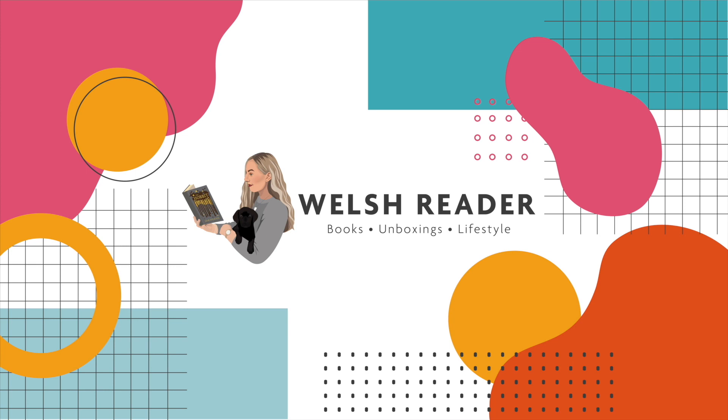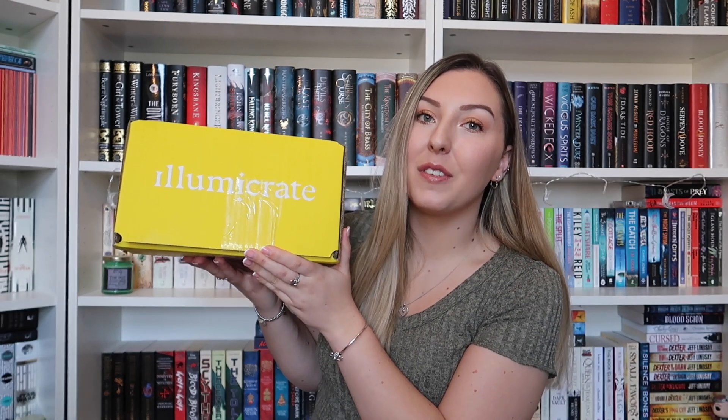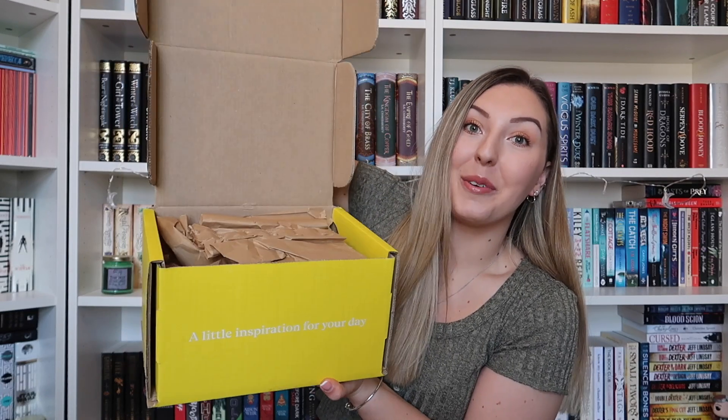Hello everyone and welcome back to my channel. My name is Rhiannon and today I'm filming an unboxing. This is the March Illumicrate box and the theme for this month is 'A Life of Its Own' and I'm just gonna dive right in because I'm so excited for this box.